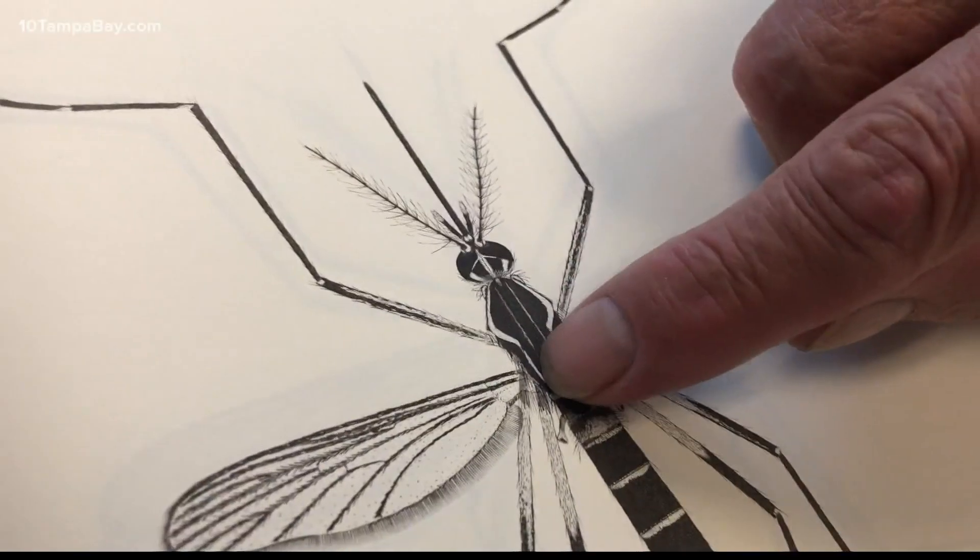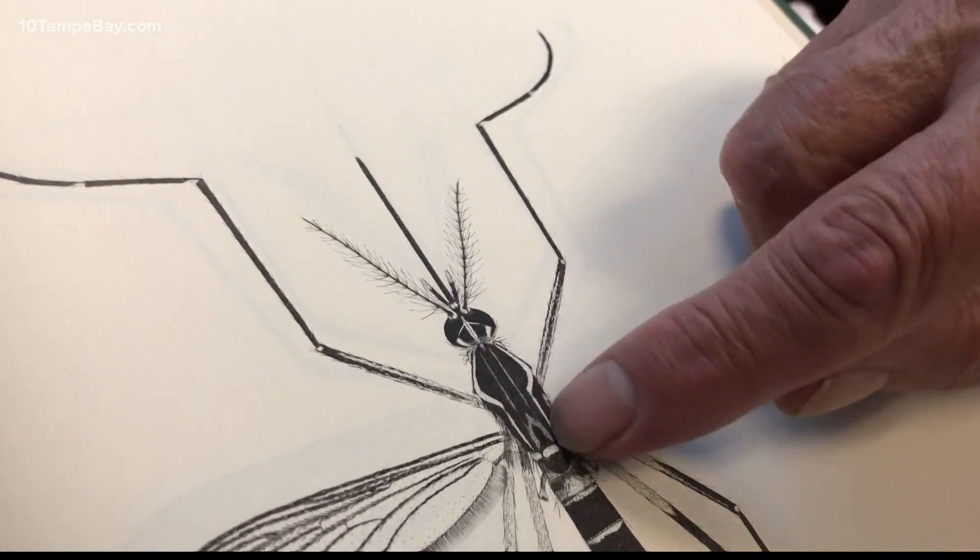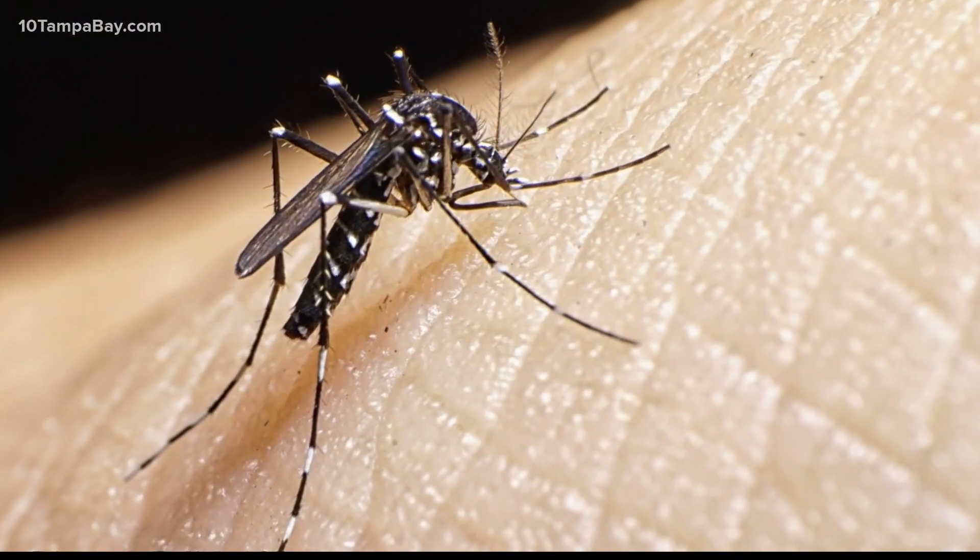It is a very deadly mosquito commonly found around our homes. It's called the Aedes aegypti. The reason why we target it is because this is the mosquito you may know as the ankle biter, but it's more than just a pest — this is a huge public health threat. This specific mosquito carries Zika, dengue, yellow fever, and even dog heartworm.